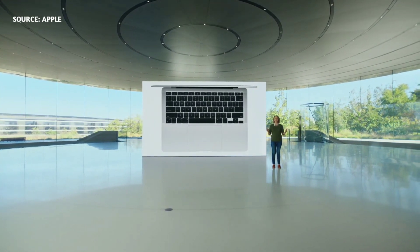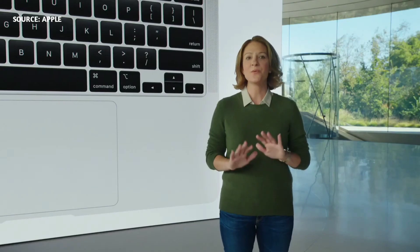What's also remarkable is that with the industry-leading efficiency of the M1 chip, combined with the power management of macOS Big Sur, the new Air delivers all this performance without a fan. So no matter how intense the task, MacBook Air is completely silent.